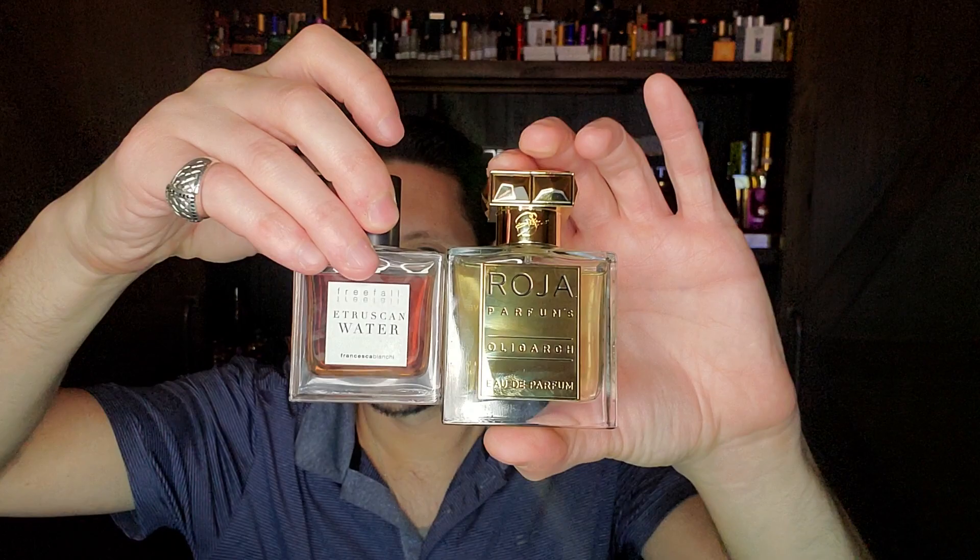If some of these old school chypres put you off and you want something more modern, you could go with Etruscan Water, or Oriza, or even Chypre Extraordinaire. But they're all different — that's the thing about chypres. It's a very flexible category that can be malleable and bend based on what you mix it with.